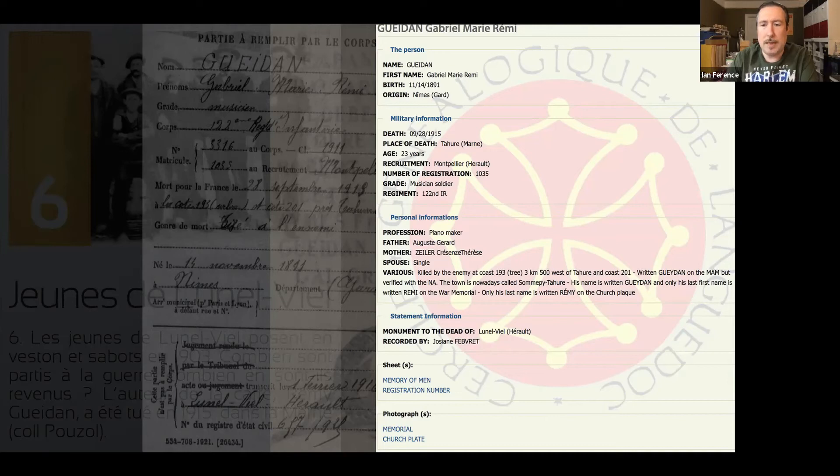It points out the inaccuracy in his name, and it mentions a monument to the dead of — I'll butcher this — Lunao-via, the same small town he was credited with photographing in 1903 when he was 12 years old. There's a possibility that 1903 is actually 1908 or 1913, as these kinds of mistakes happen.